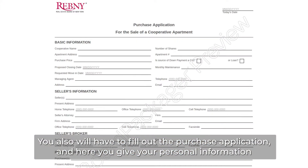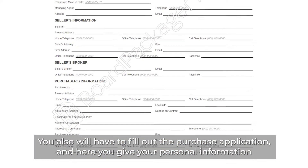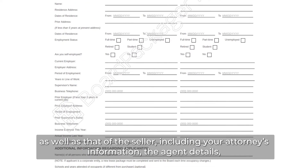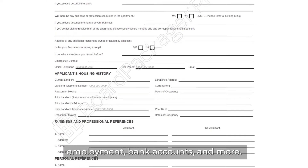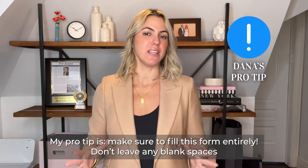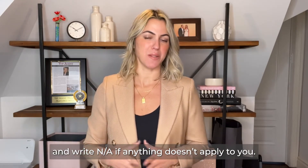You also have to fill out the purchase application. Here you give your personal information as well as that of the seller, including your attorney's information, the agent details, and information about your previous residence, employment, bank accounts, and more. My pro tip: make sure to fill this form in entirely. Don't leave any blank spaces — write N/A if anything doesn't apply to you.